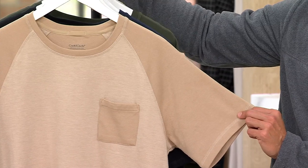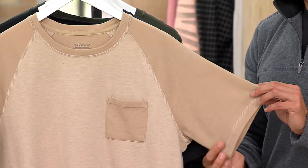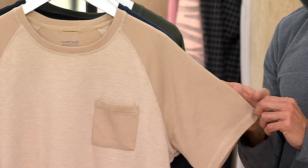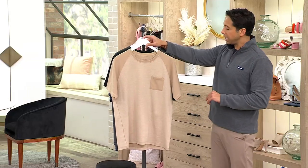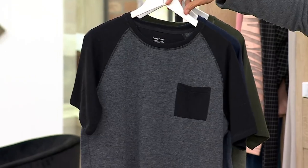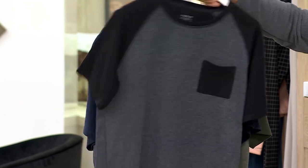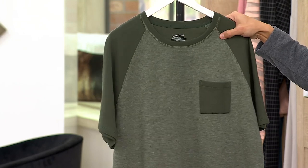Clearance price is $21.99 or four easy payments of $5.50. This is the first day we've ever seen this one at this very low price and there is no reorder on this. Here is your flaxseed, this one is your black, here's your navy blazer, and then forest green.